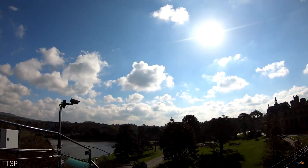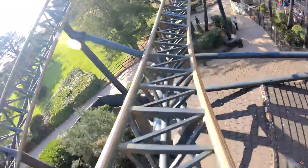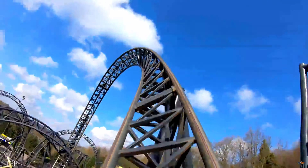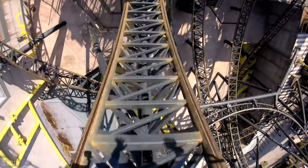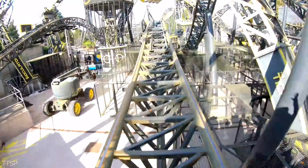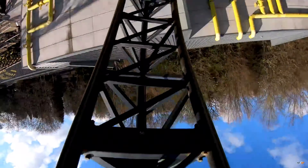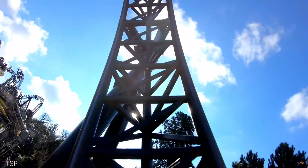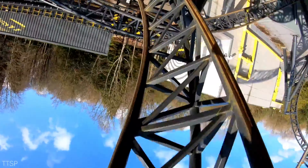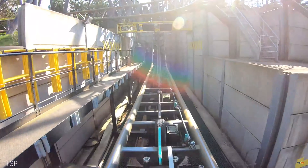Now you reach the top of the chain lift. The first drop is a tiny one down to the right and straight into a corkscrew — the second inversion. Then you dip down into a dive loop and into another dive loop, and then we go over the small airtime hill with the trim ropes into a back wave. We follow through that onto another corkscrew immediately after, before we enter the brakes to go up the vertical chain lift.